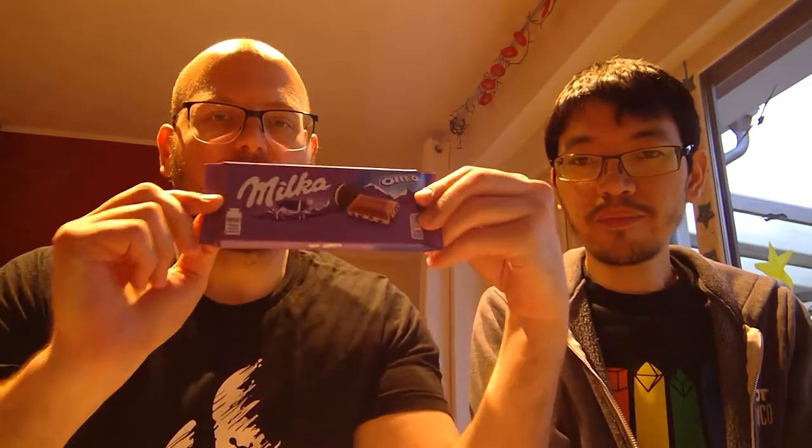This is the Milka Oreo. I feel like I already know what this is going to taste like and it's gonna be good. Let me break it — it's portioned into little bits. You can see inside: it has the milk chocolate and you can see the Oreo layer. Let's go!